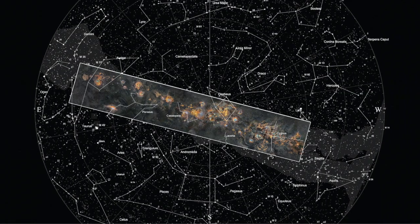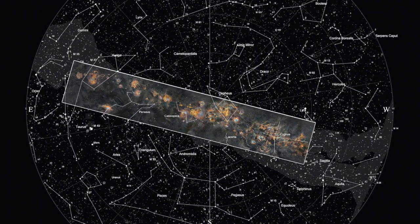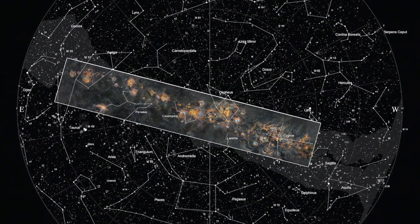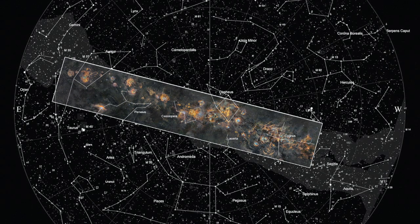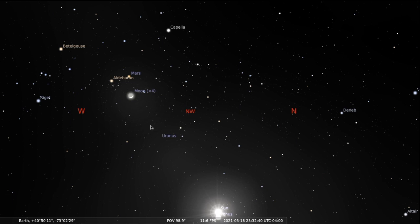Welcome friends. Dr. Jim Daly of Astronomy for Change here, your host, bringing you along on a 125-degree ride along the Milky Way from Taurus the Bull to Cygnus the Swan. We begin our journey out in open space in this wide-field view looking north-northwest, with the waxing crescent moon to the west along with mighty Orion the Hunter. All content will be linked in the description section below.